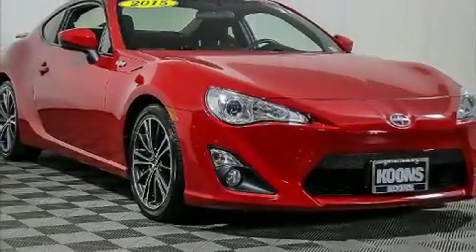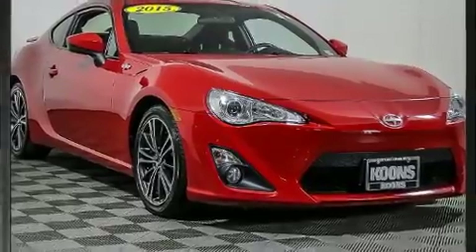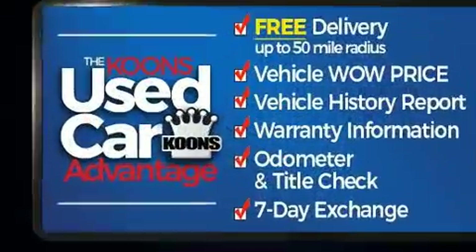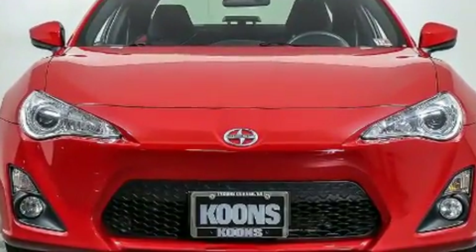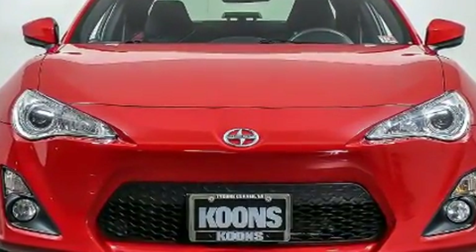You can expect a lot from the 2015 Scion FR-S. This two-door, four-passenger coupe still has fewer than 70,000 miles. It features a standard transmission and rear-wheel drive.